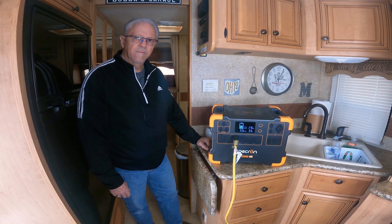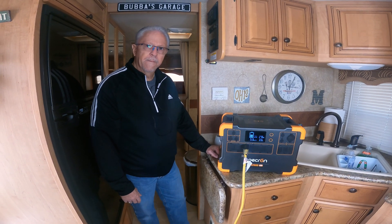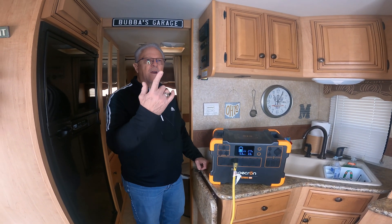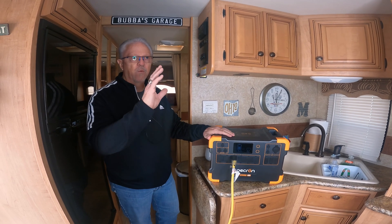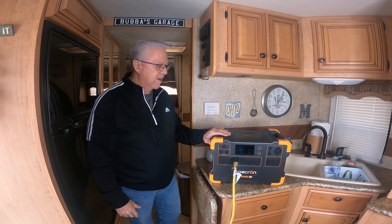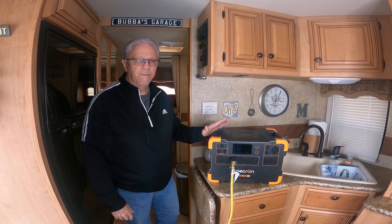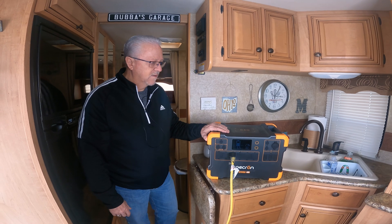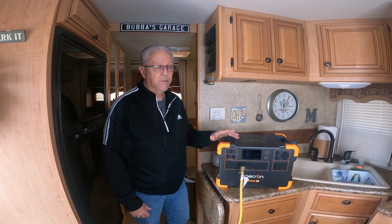So we've been able to run the microwave, the slides in and out, and the AC. Everything else in the RV pretty much runs on 12 volt. I'll mention that our RV happens to have two AC units — a lot of RVs only have one, so this would be perfect for running one at a time. Many motorhomes only have one AC, so it would be perfect as a backup. It also saves a lot of gas — you don't have to run your generator. Some RVs don't even have generators.